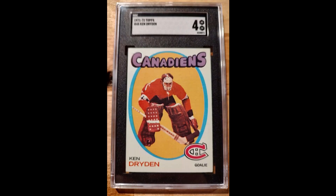At $78.90, a Dryden SGC 4 Topps rookie — super sick card of an all-time great.